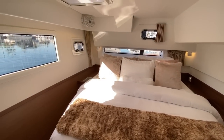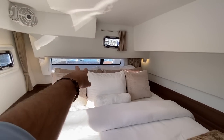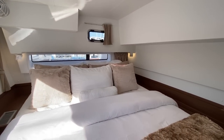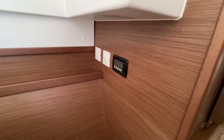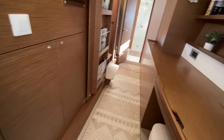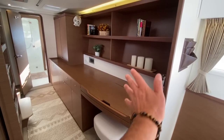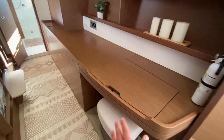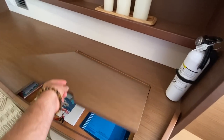Look at how impressive this is — a large picturesque window with three opening hatches and this large aft window. When you're laying in bed you can look directly out. We have air conditioning and heating controls, 110 and 12-volt outlets. Looking at the outboard side, it's just packed with innovation and great style and design.